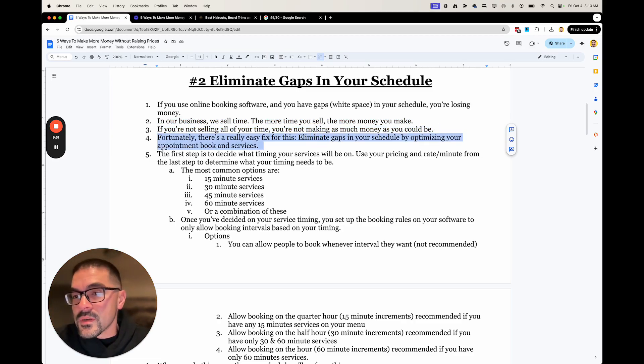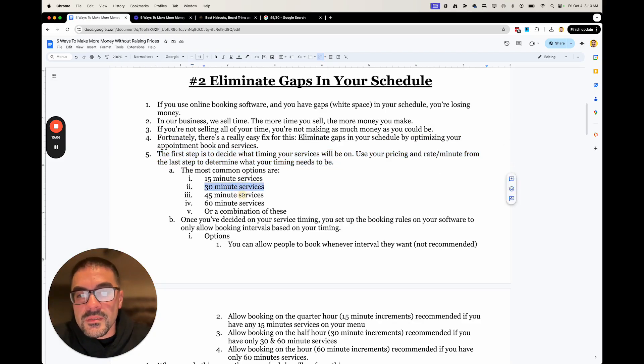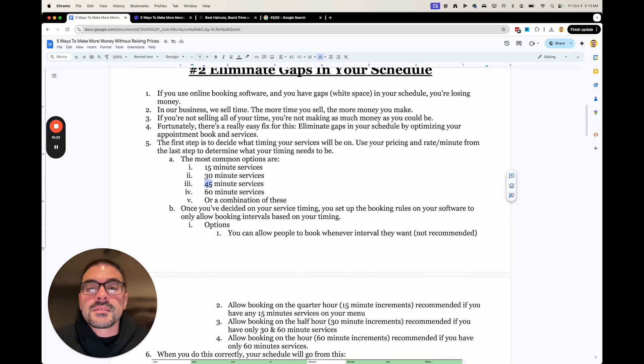To fix this, you first need to figure out your rate, then you figure out the timing from there. If you want no gaps at all — zero — then this is how you set it up in your booking software: only do 30-minute or 60-minute services. Don't do 15, don't do 45. I'll show you what that looks like when you only do 30-minute and 60-minute services.